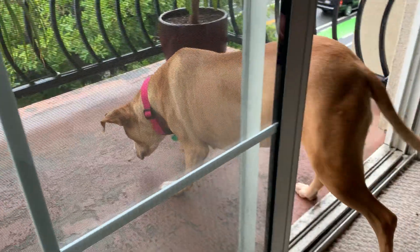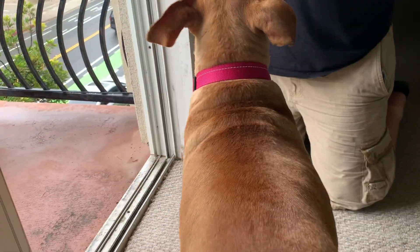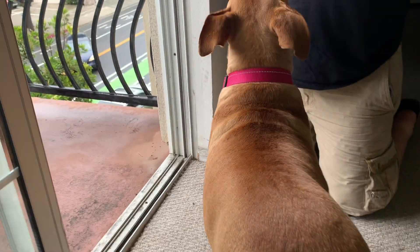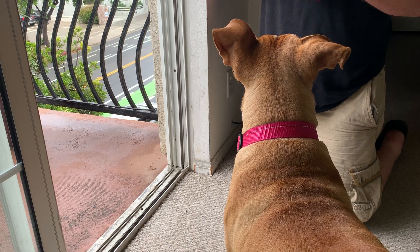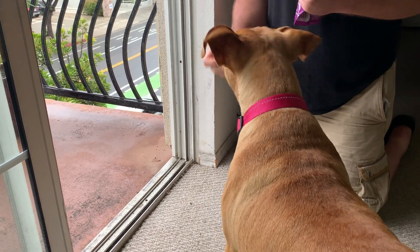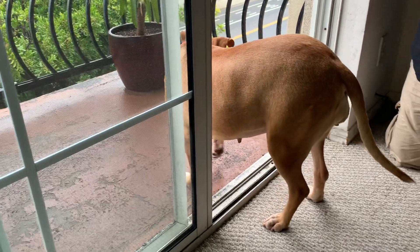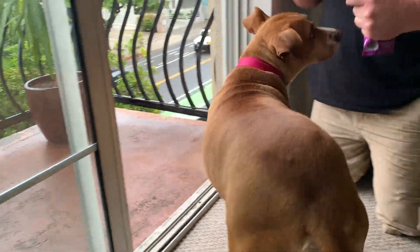This is Greta, who spent two years in a shelter, and as a result she does not like going outside. Since she's been adopted, we're in downtown Santa Monica using this little balcony as a way of getting Greta a little bit of experience going outside, by creating a lure with tossing treats as a positive reinforcer. You can see she's looking — this is the first time she's been out here.